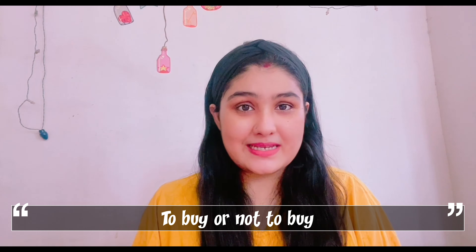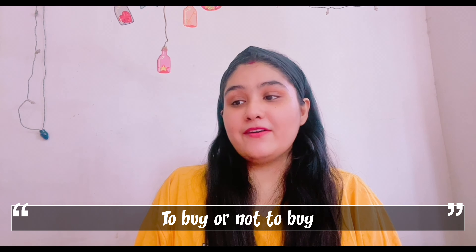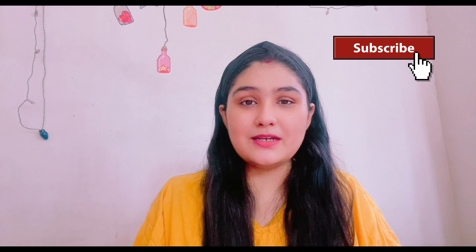Hello everyone, welcome back to my channel Eat, Live and Love. This is a 'buy or not to buy' video — I haven't done one in a long time because I didn't buy anything unusual. But recently I came across a few items from grocery shops and Spencer's which I want to talk about. These are new to me — I don't know whether they are newly relaunched or not — so I tried them out and I'll let you guys know whether they're worth buying. It's a fun video, so watch till the end!